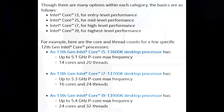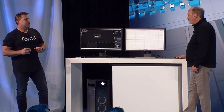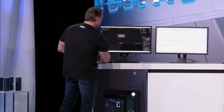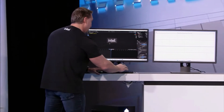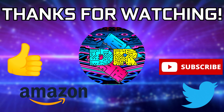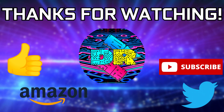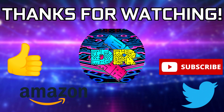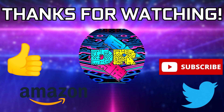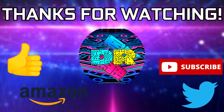I plan to do more comparisons and discussions surrounding Zen 4 and Raptor Lake once they are out on store shelves and reviewers have tested them. Let me know if these benchmarks made you excited for Raptor Lake, or if they made you decide to keep using what you're currently using. If you found this video informative and entertaining, leave a like, let me know your thoughts in the comments, check out the video description for ways to support the channel, and consider subscribing. Thank you guys so much for watching, take care, and I'll see you in the next one.